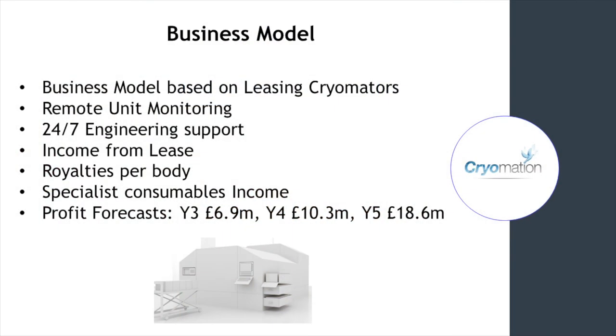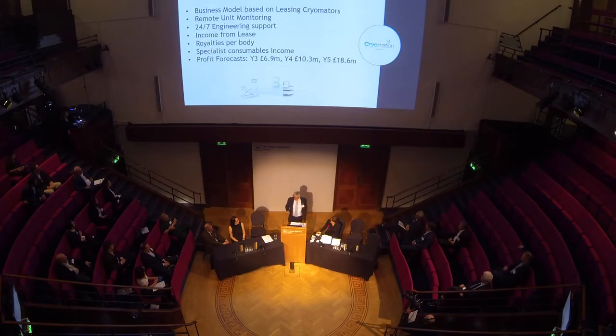Our business model is based on leasing cryomators with remote unit monitoring and 24/7 engineering support. We get income from the lease, we charge a royalty for each body that we process, and there is some income from special consumables. In the event that there is a problem with one of our cryomators, the engineering team will get there before the operator probably knows there's an issue, and we can make sure that the income stream is back on track long before granny starts to defrost in the system. Financial forecasts show profits of £6.9, £10.3, and £18.6 million in years three, four, and five. And we require £0.75 million to finish the prototype and build the management team. Thank you very much.